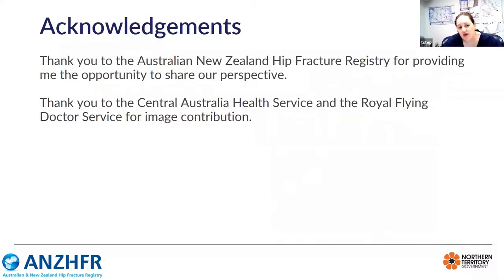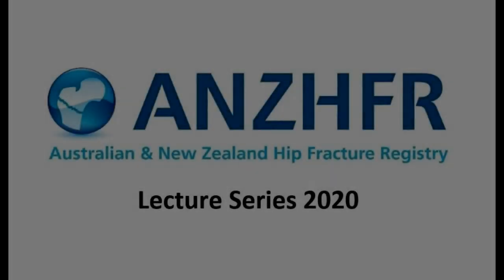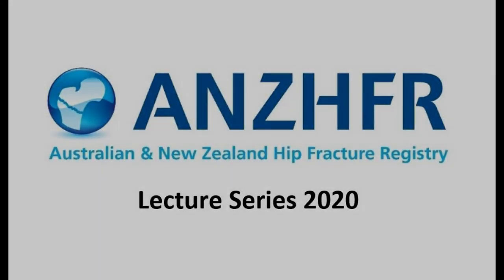I hope this very short presentation gives you some idea of what we see out here in the middle of the country. Acknowledgements to the Australian and New Zealand Hip Fracture Registry for asking me to provide this perspective for our city friends, and acknowledgements to the Central Australia Health Service and the Royal Flying Doctor Service for providing images for this presentation. Thank you so much.